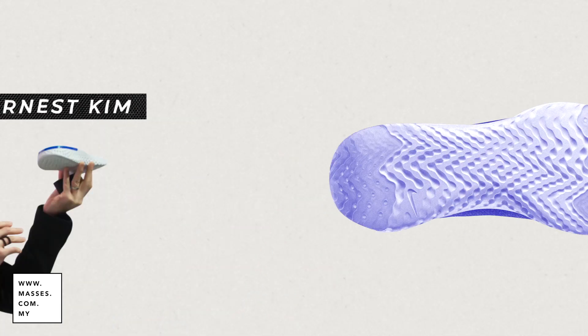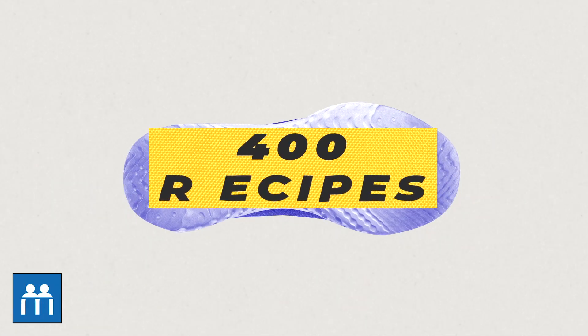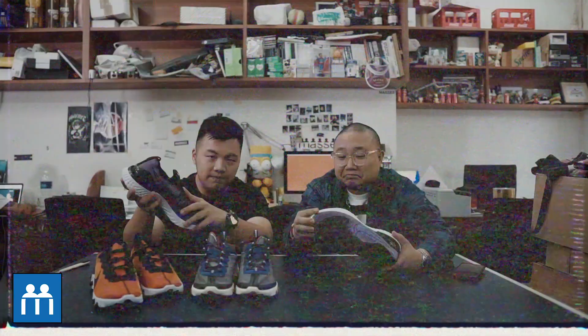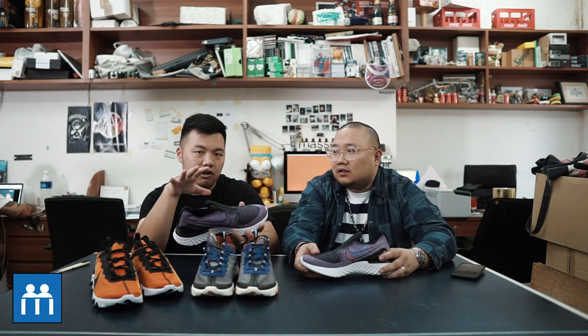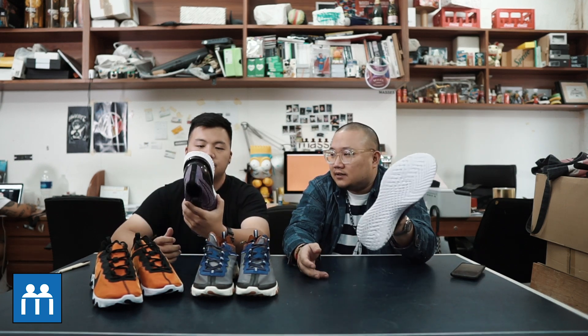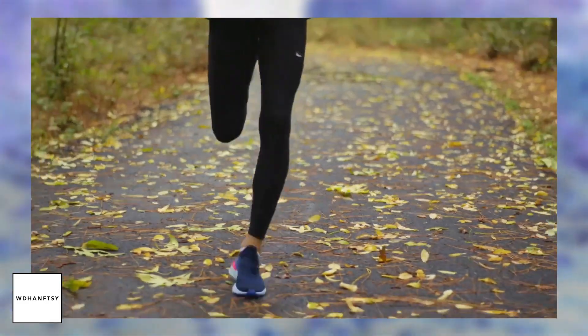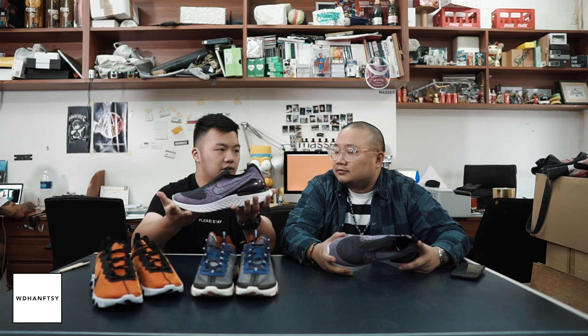So how they engineered this was it was made out of about 400 different chemicals. It gives 13% energy return back to whoever uses the REACT foam compared to the latest Lunarlon that Nike has. So Nike was trying to phase out Lunarlon already — right now you don't see any more Lunarlon shoes, everything's just REACT, either REACT or ZOOMX. The outsole was engineered to help runners have better performance, and that's how the Epic REACT was born.